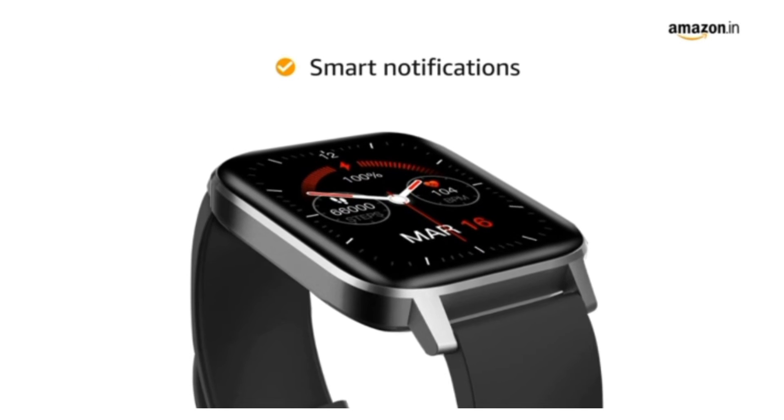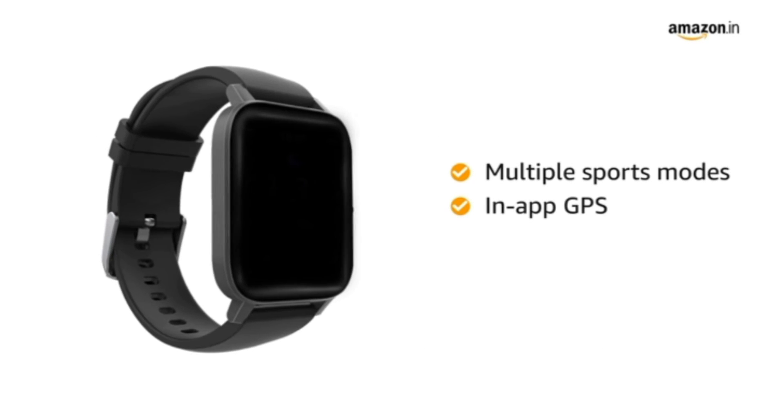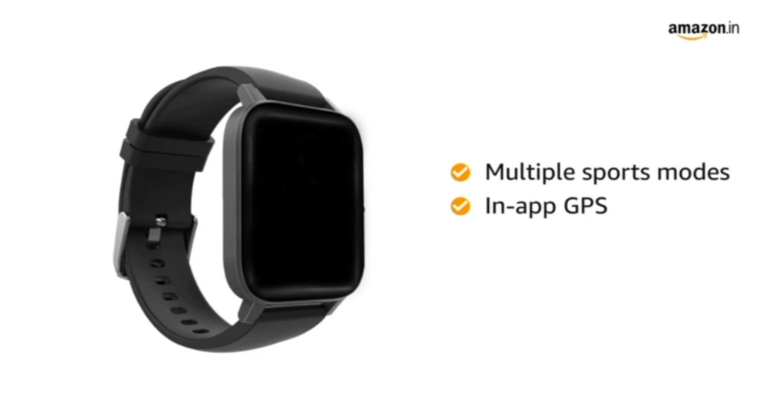Stay updated with smart notifications with this smartwatch. With multiple sports modes and in-app GPS, keep a track of your workout and the activity map.